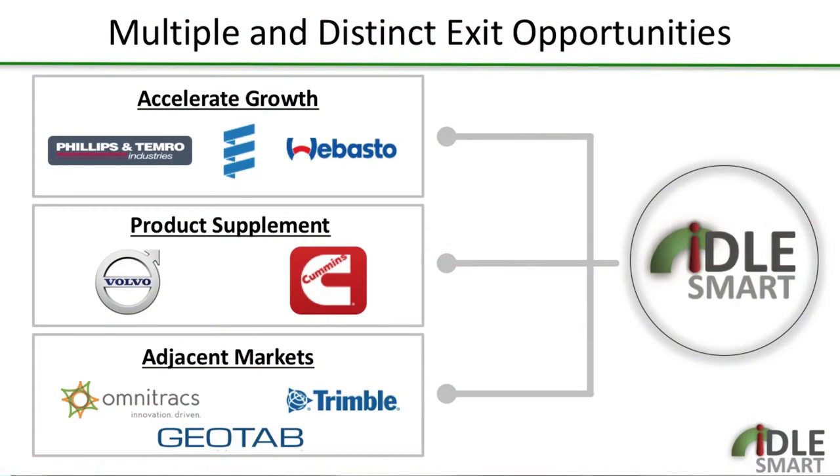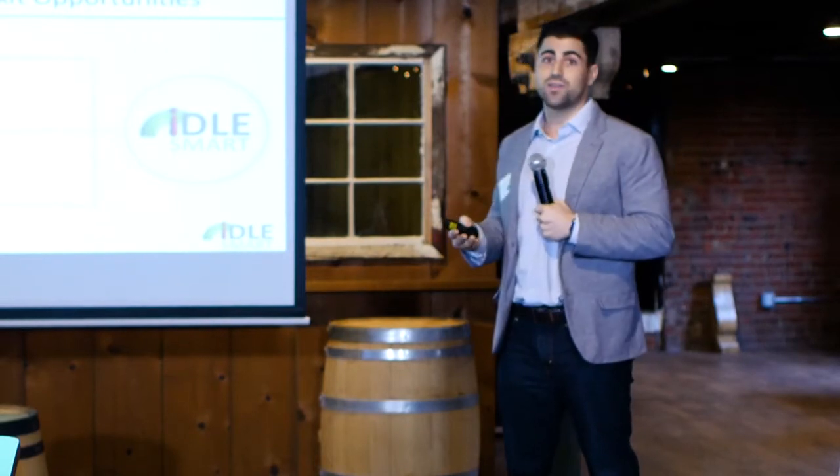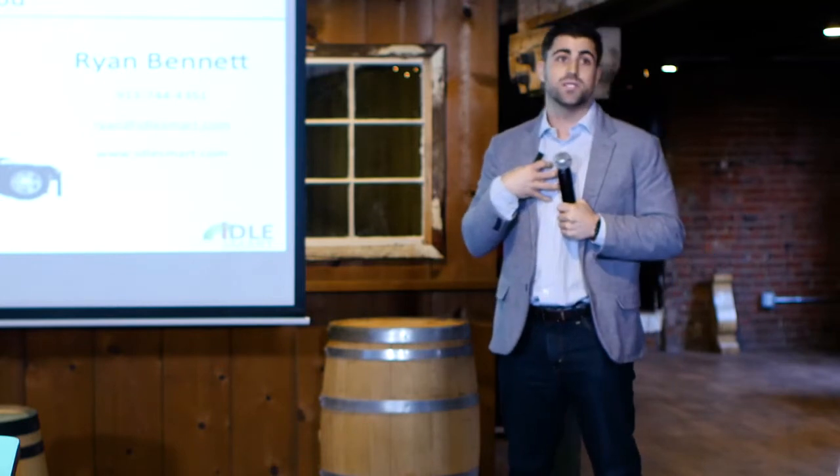Because of our complete, well-rounded solution, we see three distinct exit opportunities: first, accelerating growth within our current market with partners; second, becoming a supplement to a manufacturer's product line like Volvo or Cummins; and third, deploying our in-vehicle technology in an adjacent market. We feel this is a very tactical and real approach that could happen in the next 24 to 48 months. I appreciate the opportunity and I'm happy to answer any questions.